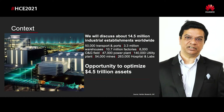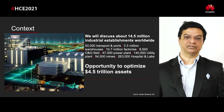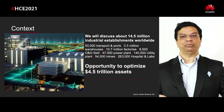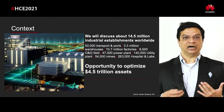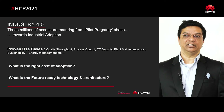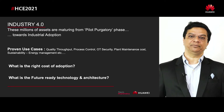Just to set the context, in today's session we are going to talk about 14.5 million assets. Most of these are brownfield. These assets are spread across 50,000 transport and ports, 3.3 million warehouses, 10.7 million factory establishments, oil fields, power plants, 140,000 plus utility plants, mines, and 163,000 plus labs and hospital setups. All of these carry approximately four and a half trillion dollars worth of assets. There are also greenfield segments such as high tech manufacturing or renewable plants, but today's session focuses more from the brownfield perspective.